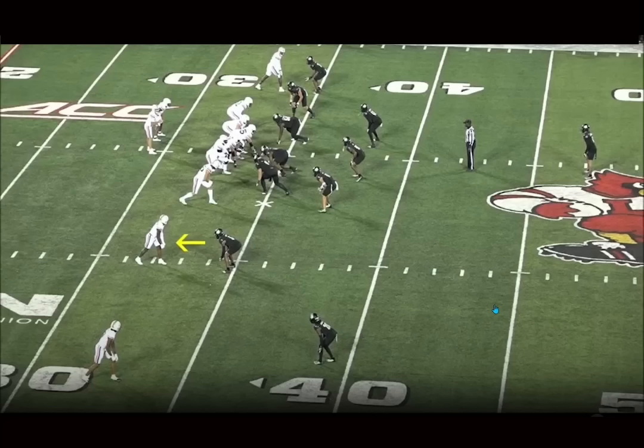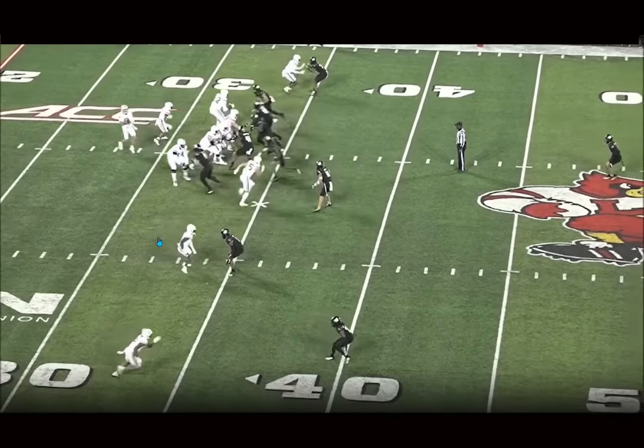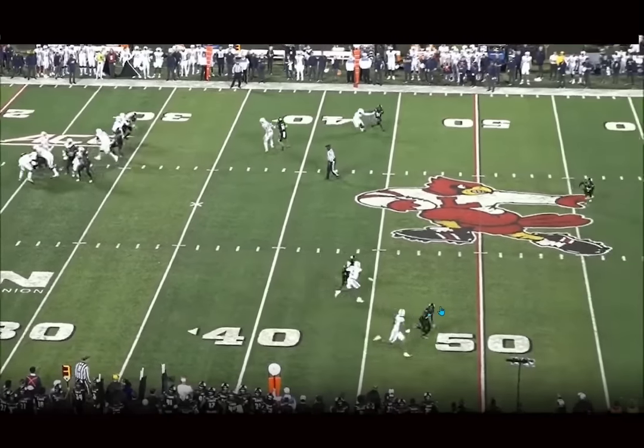We're back, and today we're breaking down film on Malik Washington, the newest Miami Dolphins receiver, drafted in the 6th round. Can't believe he was available there. Definitely my favorite pick in the draft. This is one of my guys — super excited that we got him.